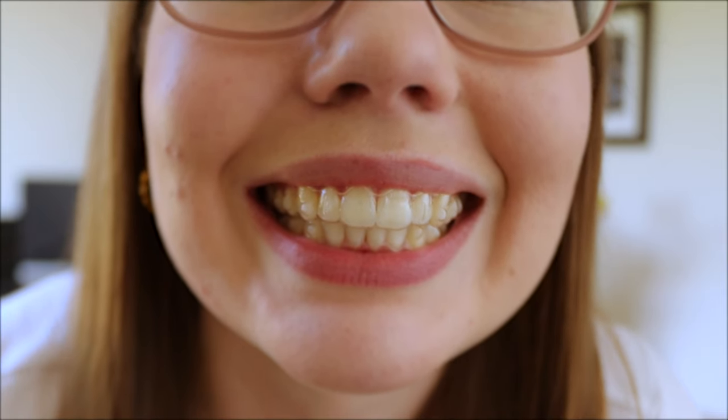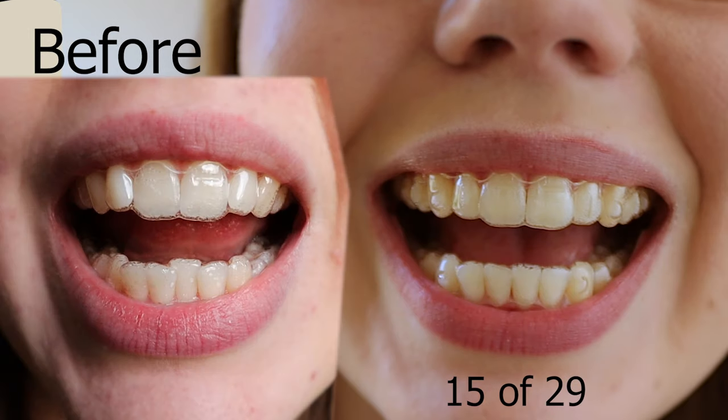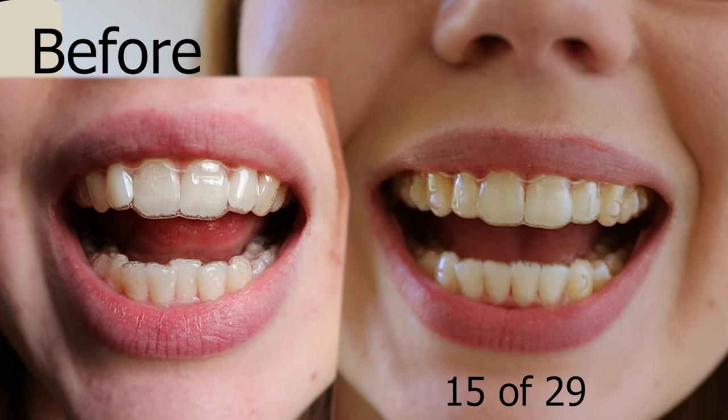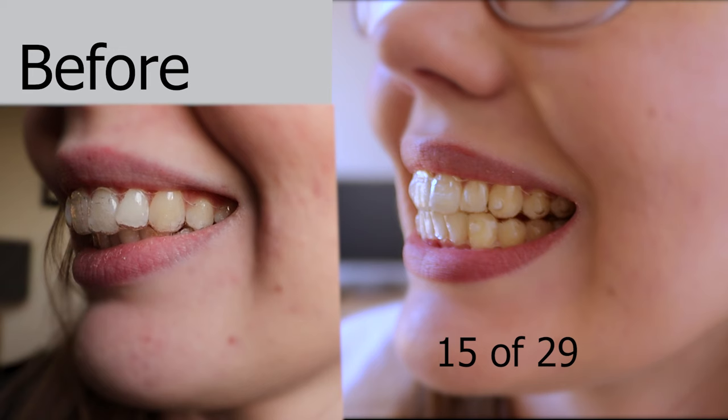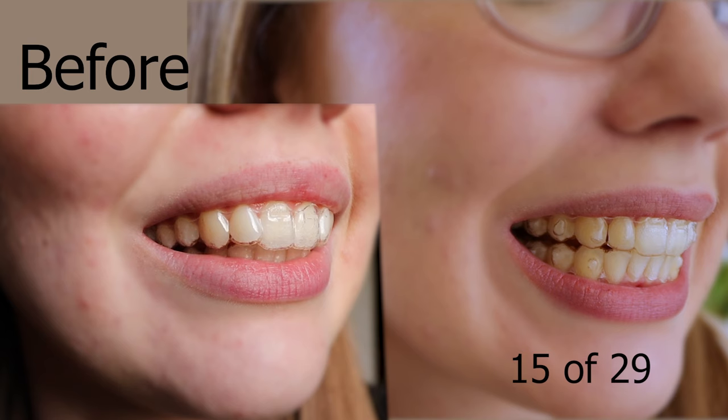Let's take a closer look at my teeth and current progress. Before — this is tray one, day one. My midline is still quite off. You can see the little bubble attachments on my teeth, which are just to help move them into the correct position. The arch of my lower jaw has really broadened as well. My second teeth at the top are much less hooked over my front teeth, but I do have a long way to go with aligning my bite. That's it for this video — I'll catch you in the next one, bye!